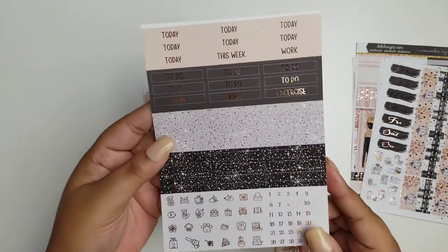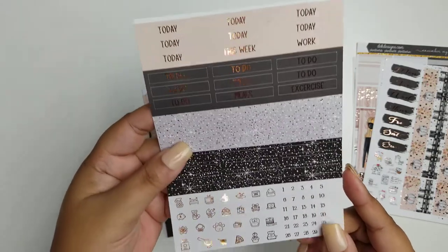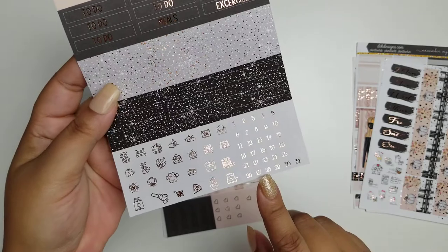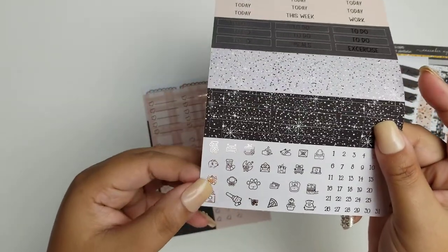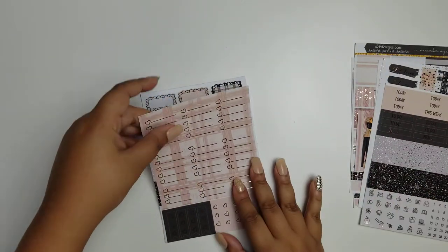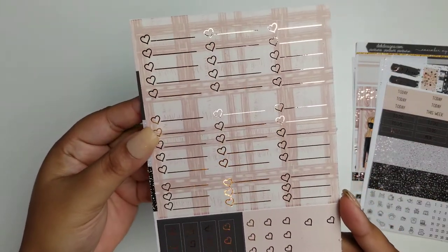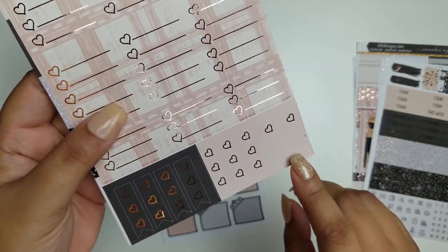Here are the headers, glitter headers, to-do headers, plus you have the date dots and some foiled icons. Here are your checklists, full boxes, flags and some mini flags right here.